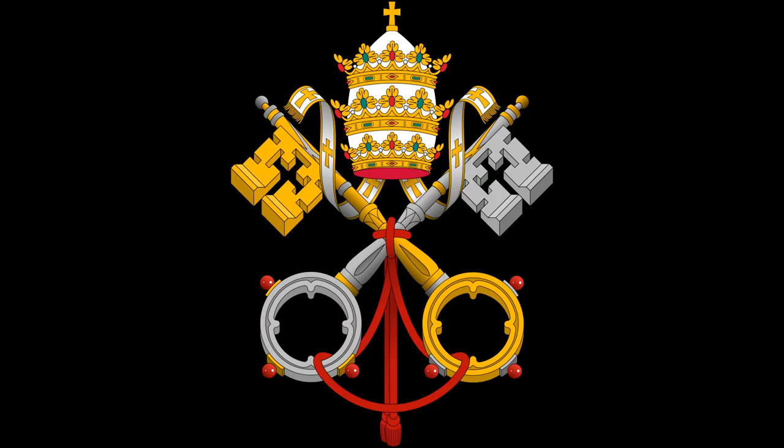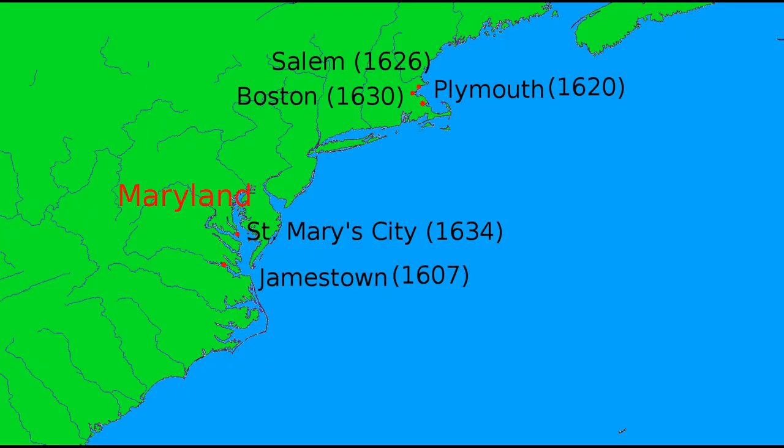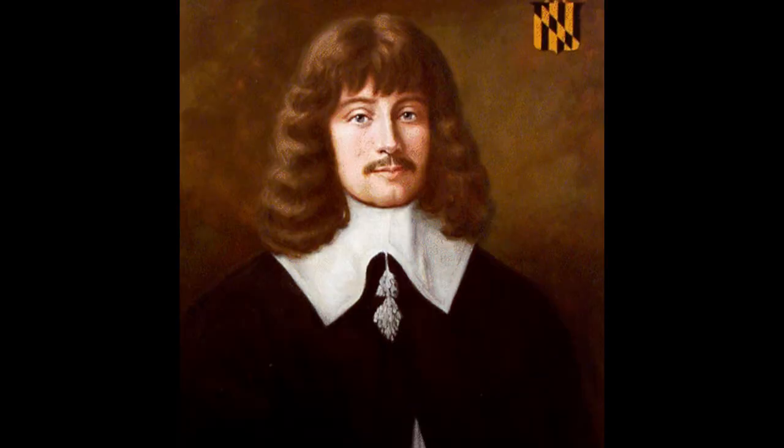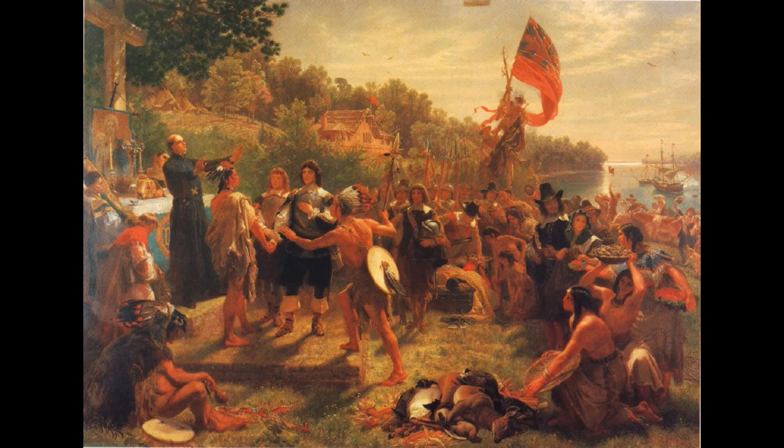Meanwhile, in 1634, religious refugees of a different sort — this time English Catholics — began to arrive and settle in the new colony of Maryland, which was established by a royal charter given to Lord Baltimore. In fact, this charter was so broad as to essentially make Lord Baltimore the duke of the new colony. He even appointed the royal governors, naming his brother Leonard Calvert as the first one. These new settlers established friendly relations with the natives and began to grow tobacco, making the colony very quickly profitable.